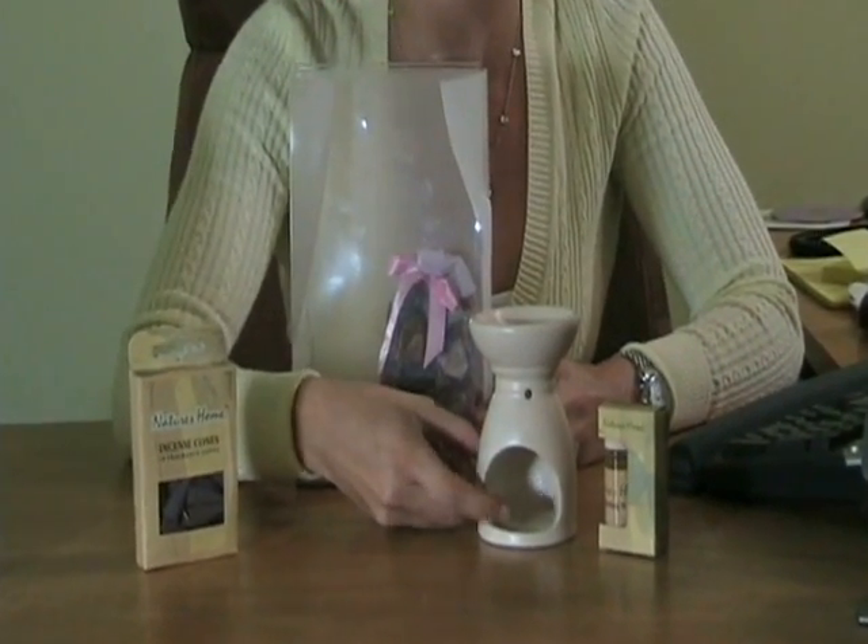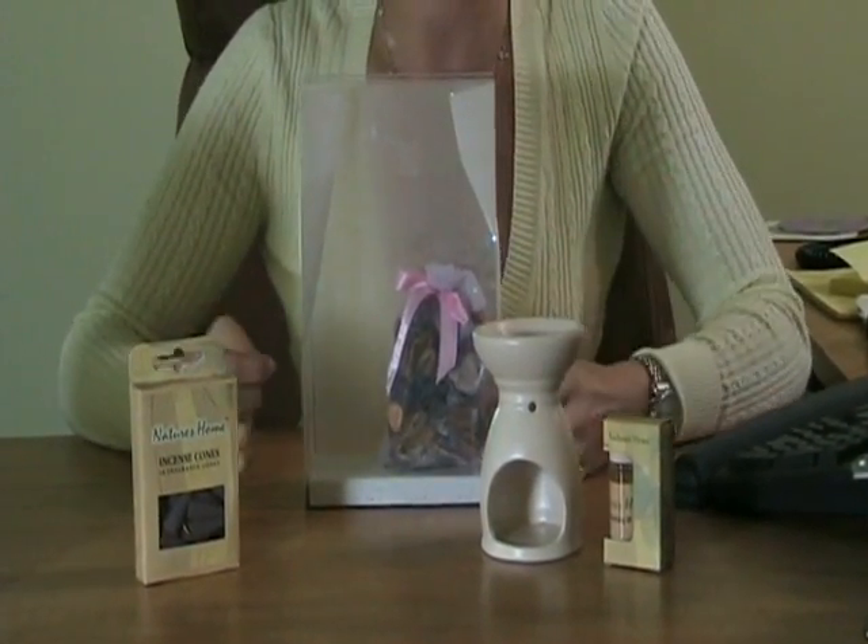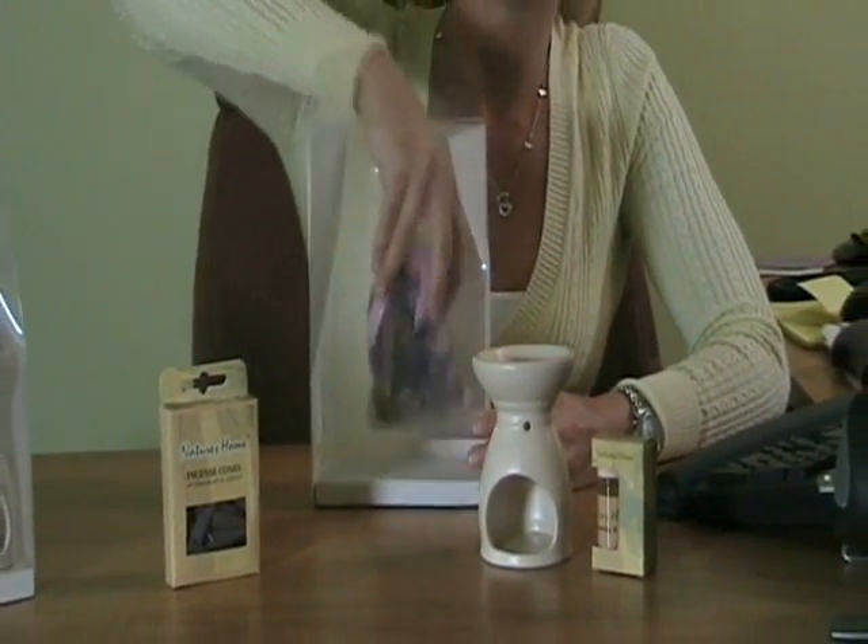which you would just place a tea light underneath to heat up the oil on top. And also included in this set is a bag of lavender haze potpourri.